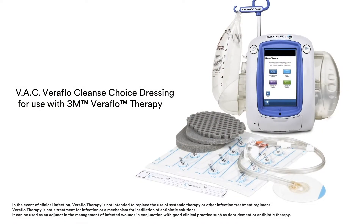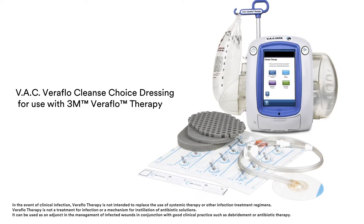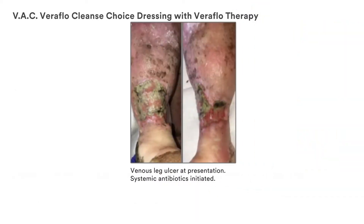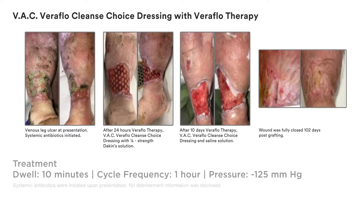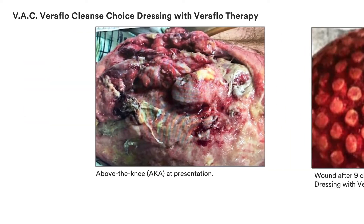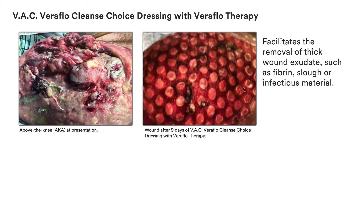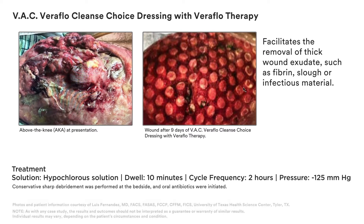Now there's VAC Veriflo Cleanse Choice Dressing for use with Veriflo therapy, which can provide immediate cleansing of wounds with thick exudate. As these cases illustrate, you now have a simple adjunctive therapy for managing complex wounds when surgical debridement is delayed, not possible, or not appropriate for the patient. You can immediately initiate active wound cleansing with VAC Veriflo Cleanse Choice Dressing and Veriflo therapy to facilitate the removal of thick wound exudate such as fibrin, slough, or infectious material.